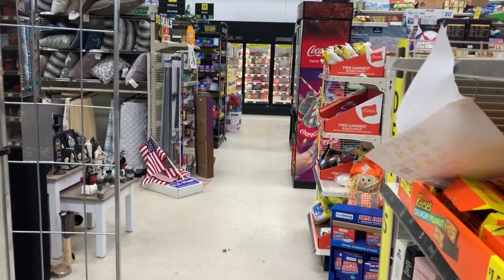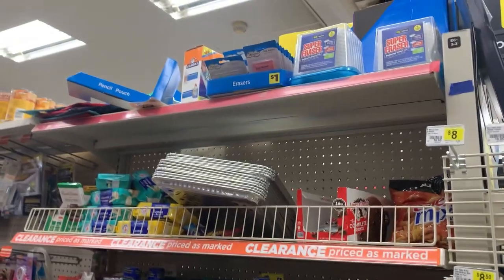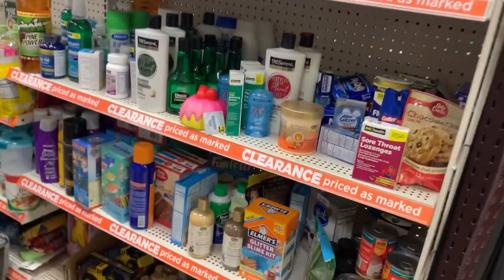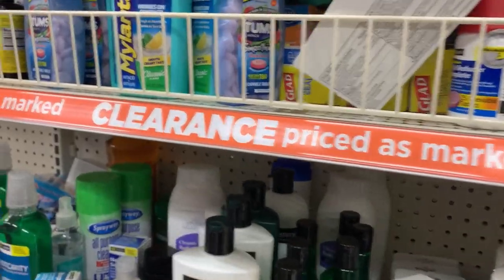Hey y'all, it's T and welcome back to Tea Time. In this video we'll be going into Dollar General to take part in the clearance event. Some stores are 70% off and some stores are an additional 50% off, so make sure you use your app to scan your products in store.